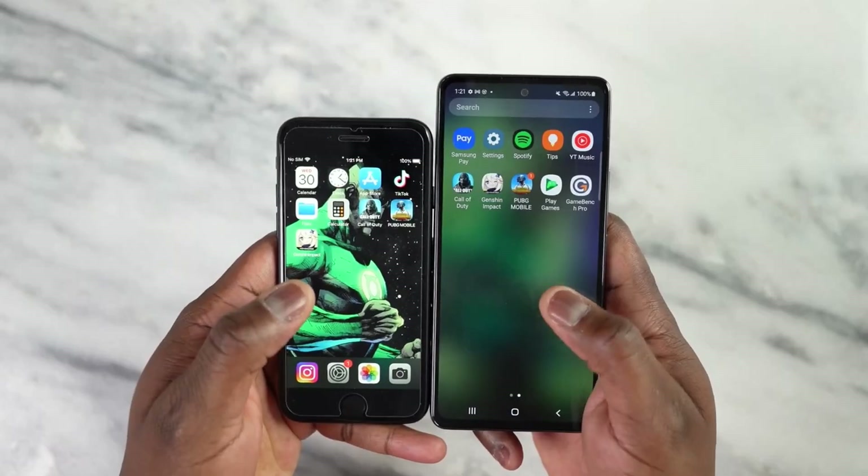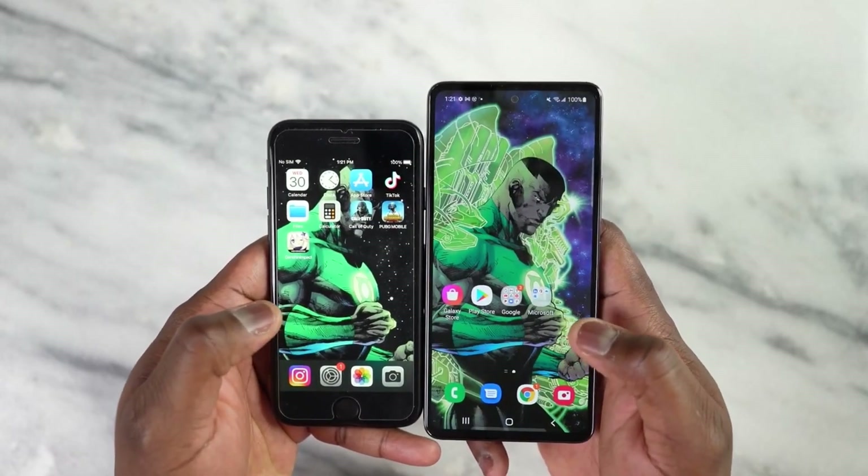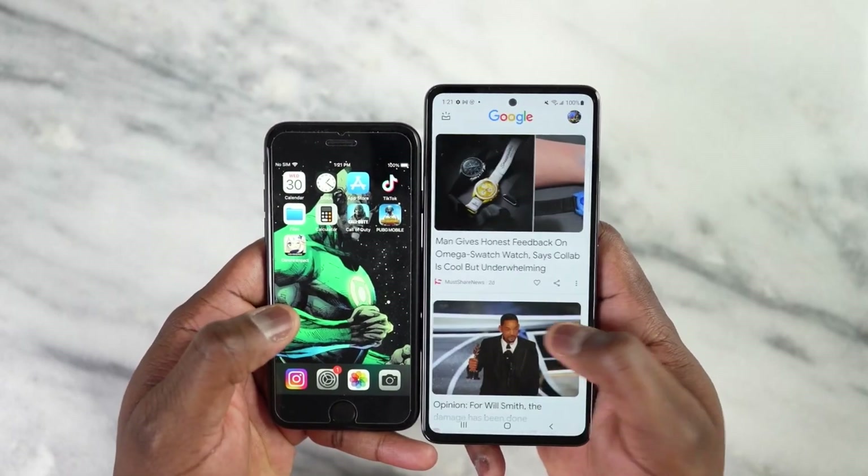The battery of the Galaxy A54 will be more than the last generation. As per the newly rated battery, the Galaxy A54 will have a capacity of 5100mAh instead of 5000mAh on last year's A53.